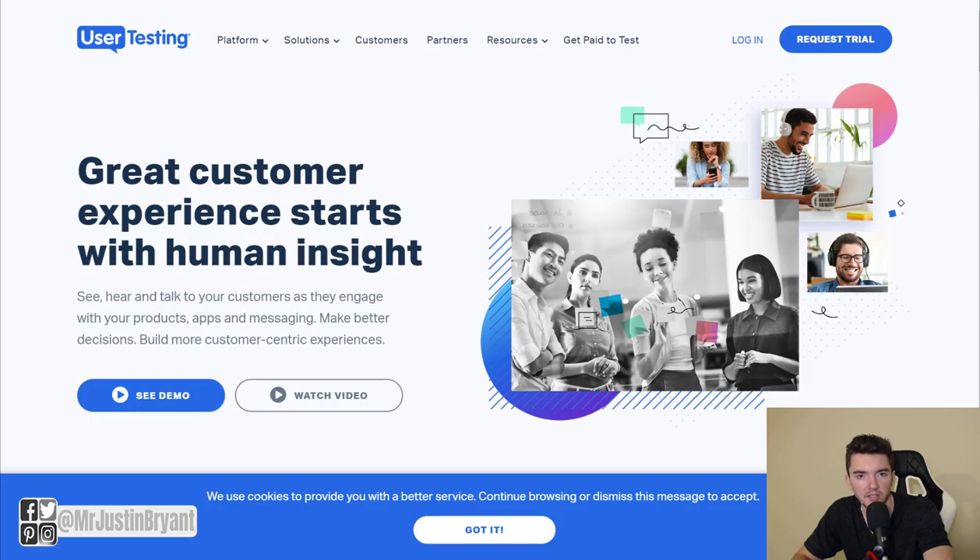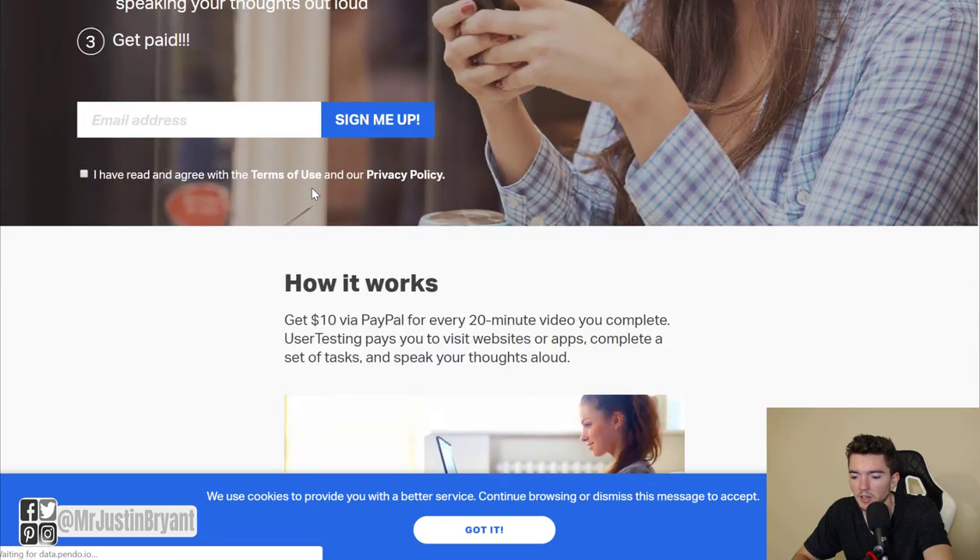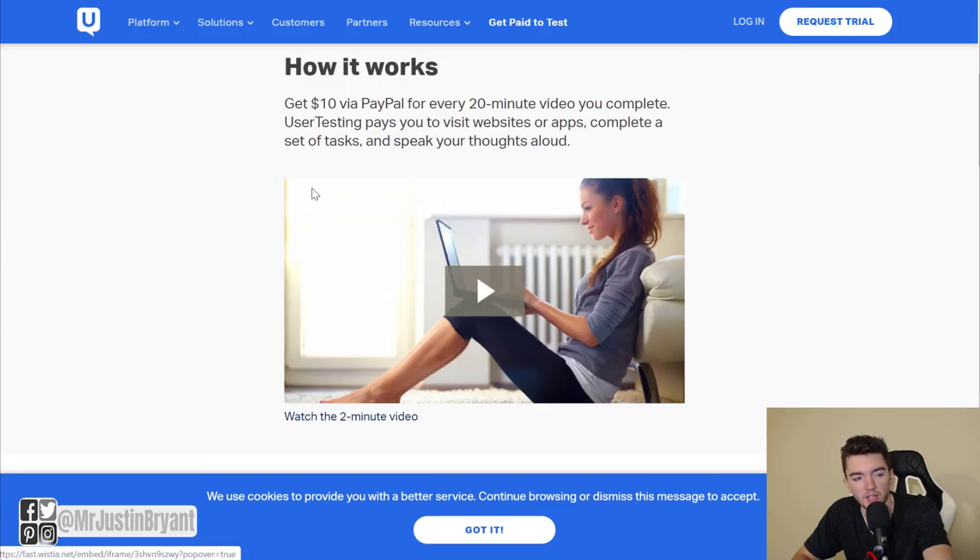Another popular site is UserTesting. It can get crowded, so I recommend signing up on multiple sites for more opportunities. UserTesting pays very well — up to $60 per test — and you get paid via PayPal. A regular test pays $10 and takes about 20 minutes. You do this via video, clicking around, answering questions, and sharing your thoughts on apps or websites.